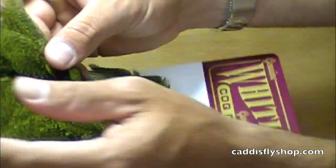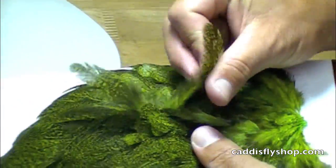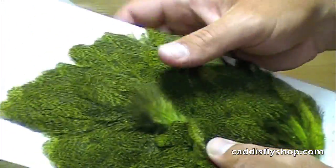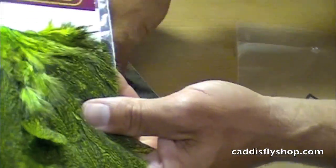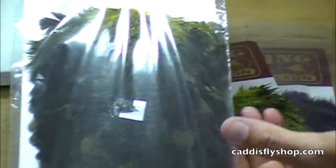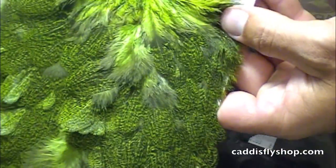But the speckling of this Coque de Leon is what's unique. Really cool. That's a monster there for the size of a fly. Green, olive, purple, yellow speckled. It's yellow here but it's dyed through. About $20 — Coque de Leon Hen Saddle.